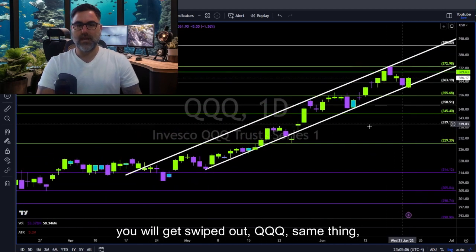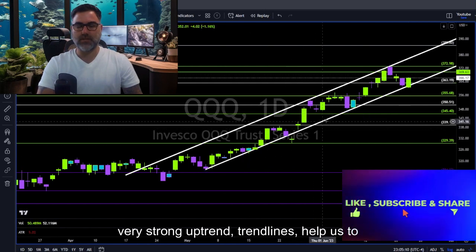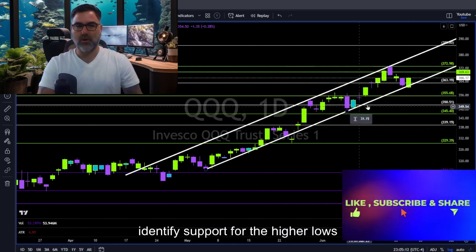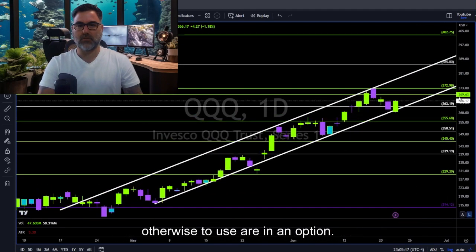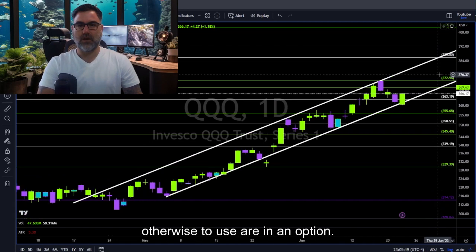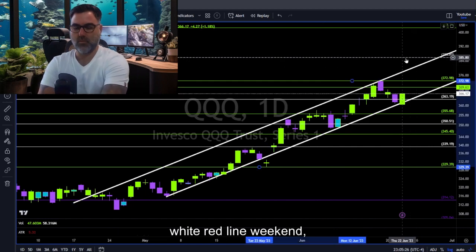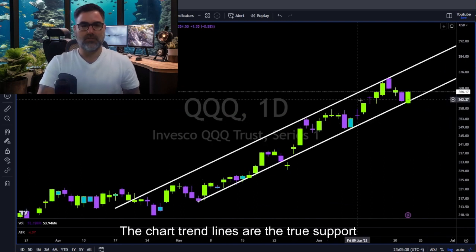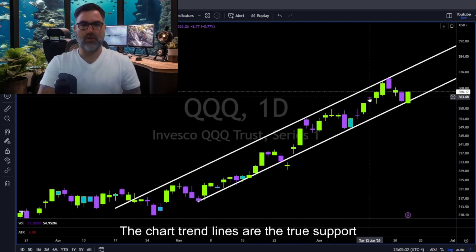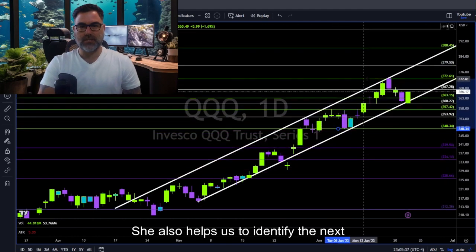QQQ — same thing. Very strong uptrend. Trend lines help us identify support for the higher lows and resistance for the higher highs. Until proven otherwise, QQQs are in an uptrend. Let's see continuation above 370 towards this upper white trend line.